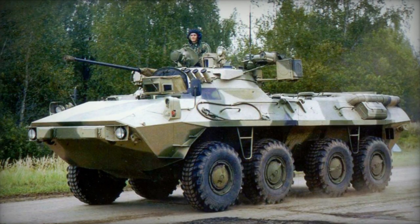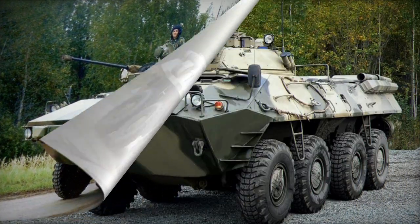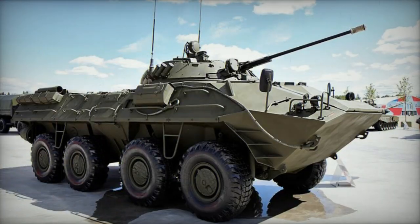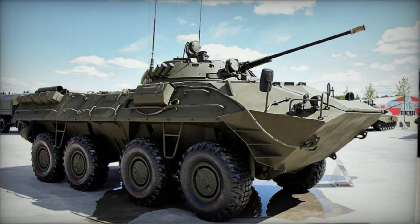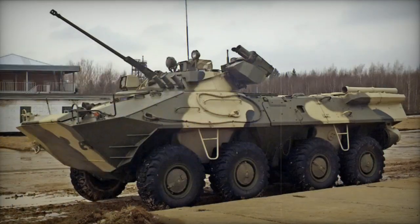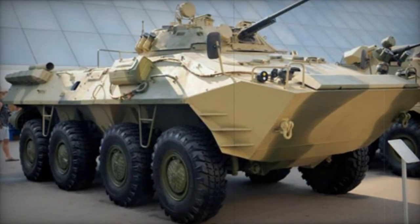Armed with a 30mm cannon and a coaxial 7.62mm machine gun, the BTR-90 APC features a turret similar to that found on the BMP-2 infantry fighting vehicle. Additionally, it is armed with a 30mm automatic grenade launcher and a single Konkurs AT-5 Spandrel anti-tank guided missile launcher. The Konkurs missile has an effective range of 4,000 meters, and the missile launcher is detachable and can also be ground launched. An upgraded version of the BTR-90 fitted with four Kornet-E AT-14 Spriggan missile launchers has been observed.